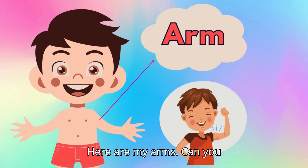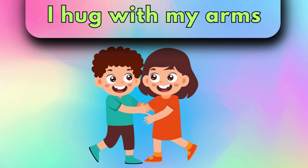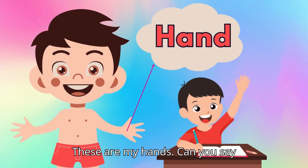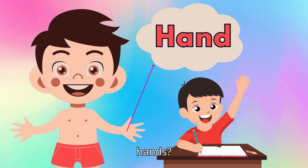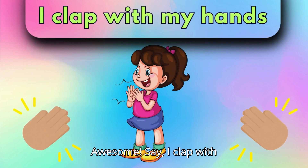Here are my arms. Can you say, arms? I hug with my arms. These are my hands. Can you say, hands? Awesome! Say, I clap with my hands.